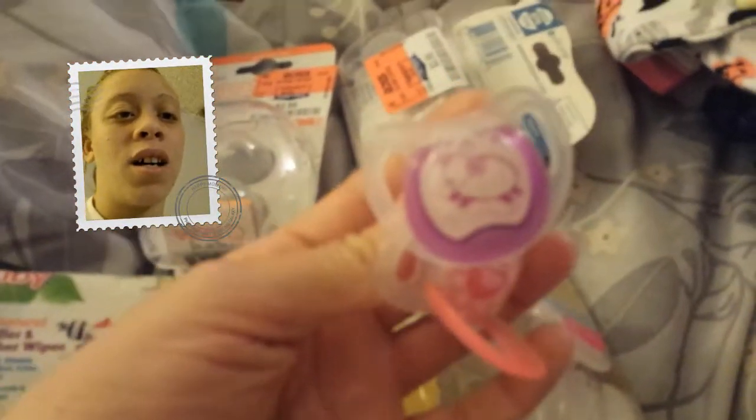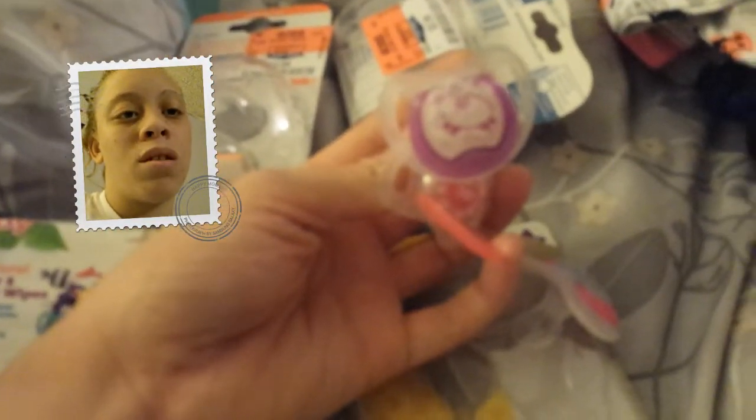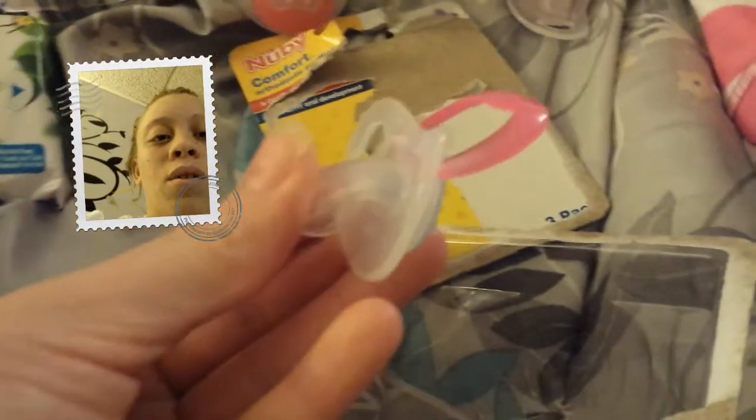And they have some cute prints — we've got a sheep here, and a ladybug, and this one's really cute, a whale with polka dots, which are my favorite. And they've got these cool little ridges on them. That's all — it feels nice. And that is it, so this haul. Peace!